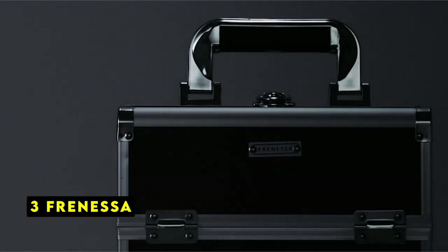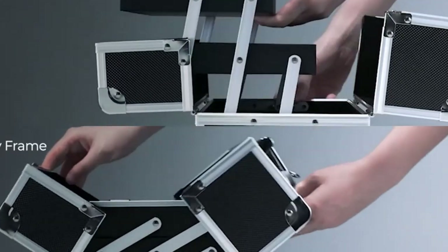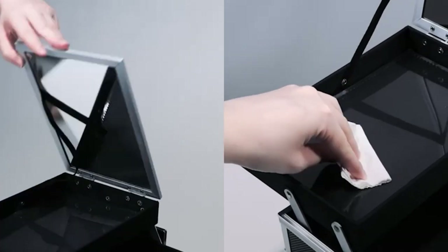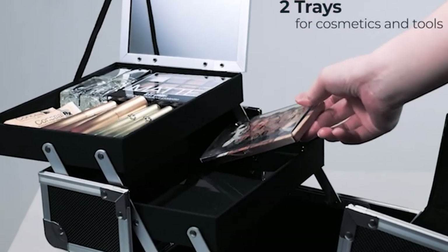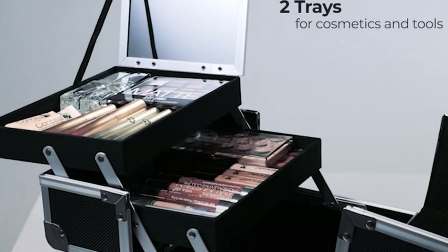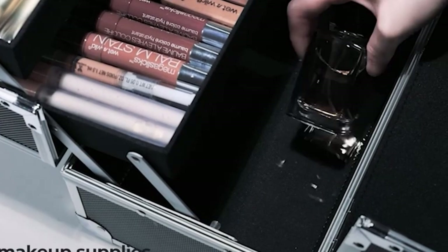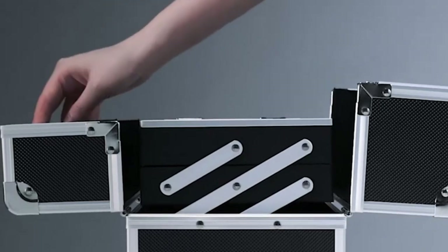At number 3 is Frenessa. The Frenessa makeup case is a perfect blend of form and function. Its compact size, measuring just 9.44 by 6.69 by 7 inches, makes it incredibly portable, ideal for both travel and everyday use. Whether you're a seasoned makeup artist or just starting out, this case offers ample space to organize your beauty essentials. The extendable cantilever trays and built-in mirror are a game-changer, allowing for quick and easy access to your makeup.